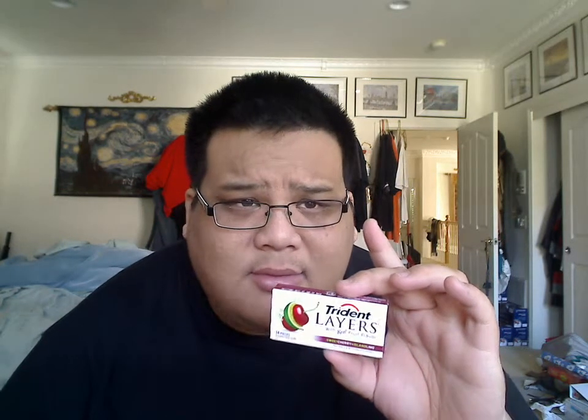That's about it. This is Trident Layers. Most of these new gums that I get can be found in Target — maybe Smart and Final, maybe Kmart — but not your local grocery store and not in any liquor store that I know of. If you're buying gum, I suggest you buy it from Target, Walmart, Kmart, your grocery store, or Costco. But this one was found in Target, so I can't vouch for all the other stores that might or might not carry it.